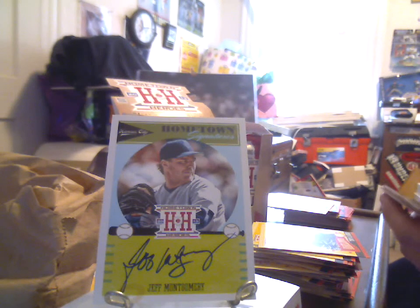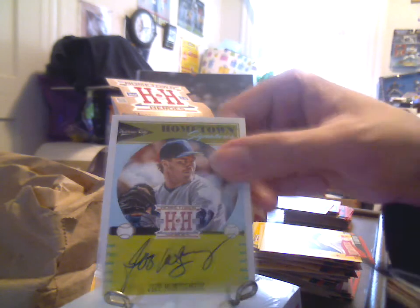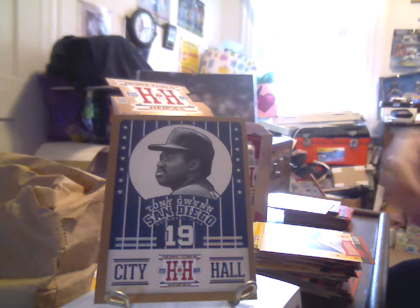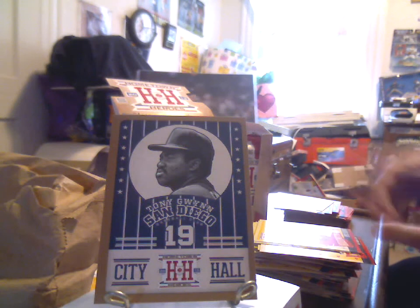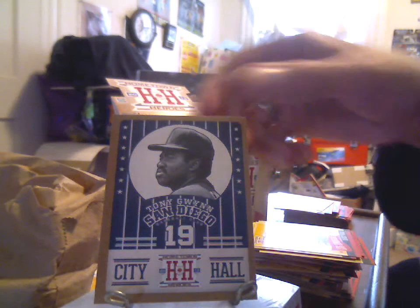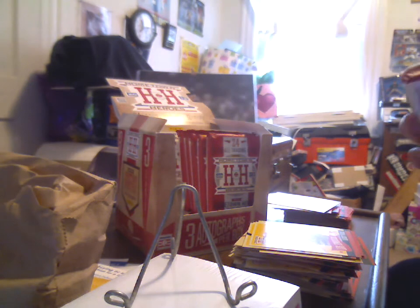We also have a CC Sabathia in a Milwaukee uniform and a gold parallel of Tony Gwynn City Hall insert. Fred McGriff in Atlanta, Bryce Harper, Ben Zobrist, Bo Jackson — shout out to FiveOnFiveTwo — Albert Pujols, and Paul Konerko. So we asked for a Kansas City Royal to begin with and we get a Kansas City Royal. PC for the win!